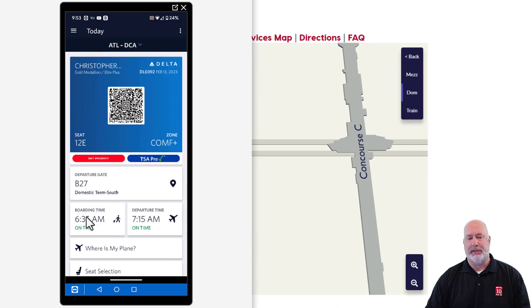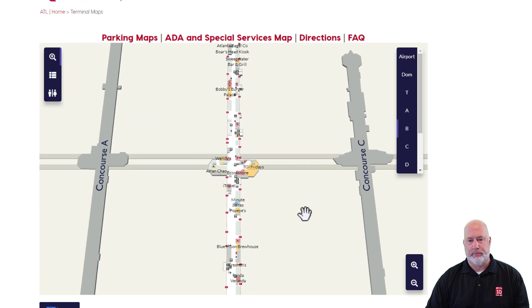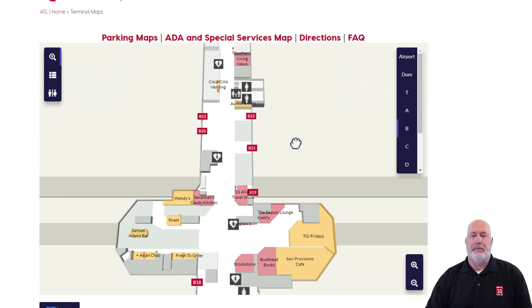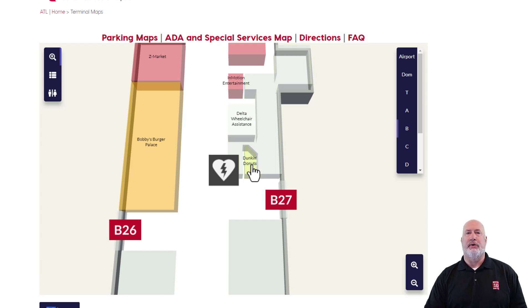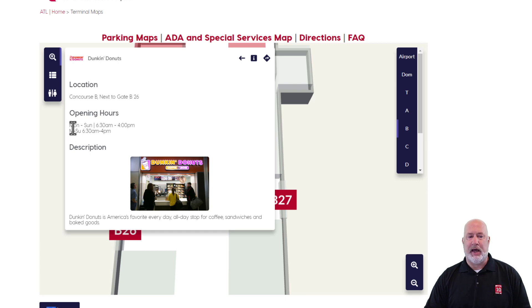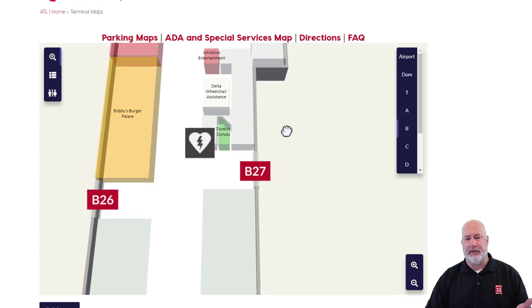I'm headed to gate B27 and need to be there by 6:35. I click on Concourse B and there's gate B27 right there. Sitting next to B27 is a Dunkin' Donuts — I love Dunkin' Donuts coffee. I click it and here are their hours: Monday through Sunday, 6:30 to 4. I'm cutting it really close getting coffee at 6:30 if I board at 6:35, so that may not happen. By the way, 6:35 starts boarding — I'm not in first class, so it may be 6:45 or 6:50 before I actually get on, and it's right by the gate.